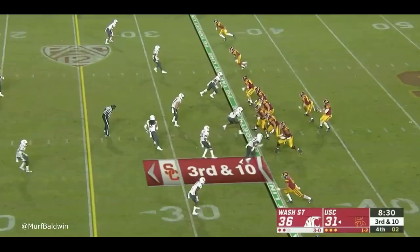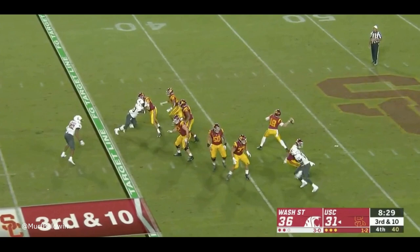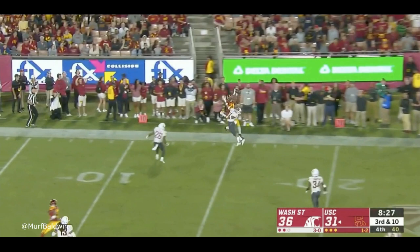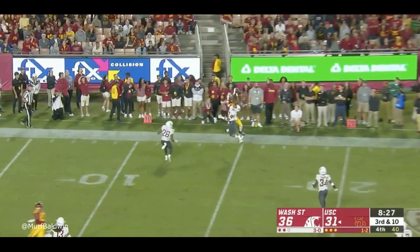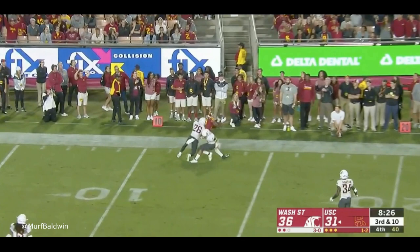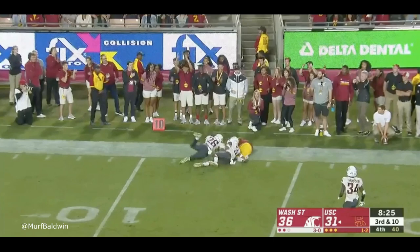Something special brewing with both of these kids. Last one — another fade, cover two split. See the hip rotation and over-the-top delivery right there. This one is almost like a 50/50 ball, but the way he puts air under it and allows Tyler Vaughns to go get it — Tyler Vaughns is not the tallest receiver we've ever seen. If this is a Michael Pittman or someone with a height advantage, that's going to be indefensible. Some people just don't understand how to throw 50/50 balls or jump balls, but he's splitting cover two with this and gives the man a chance to win — which he does, comes in bounds.